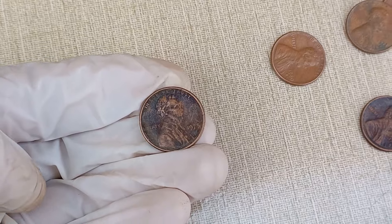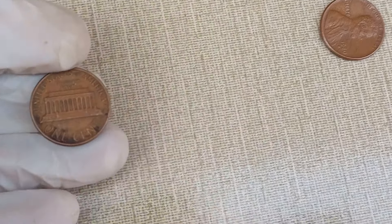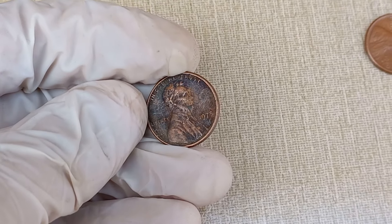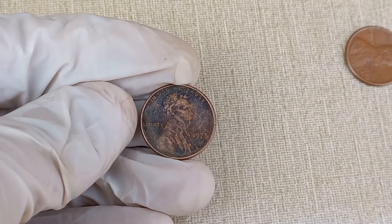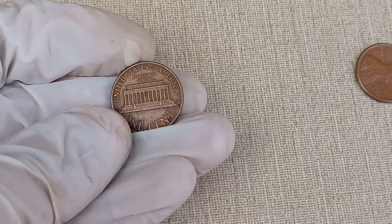Several factors contribute to the value of the 1975 Abraham Lincoln one-cent coin. Condition is crucial — the better the condition, the higher the value. Look for coins with minimal wear, scratches, or discoloration. Rarity is another key factor. If you have a coin with a specific mint mark or a low mintage, you might be holding on to something quite valuable.